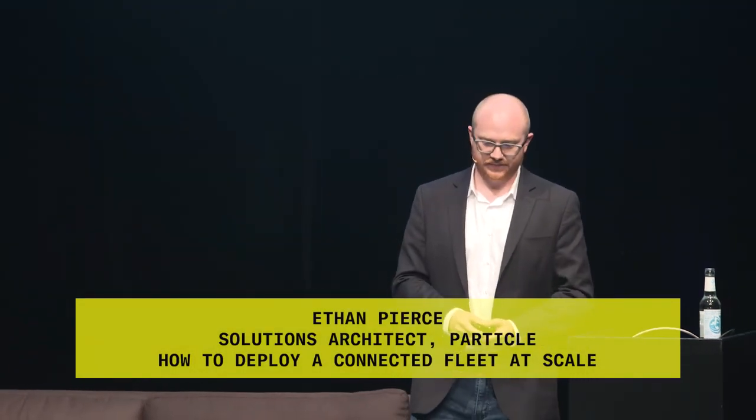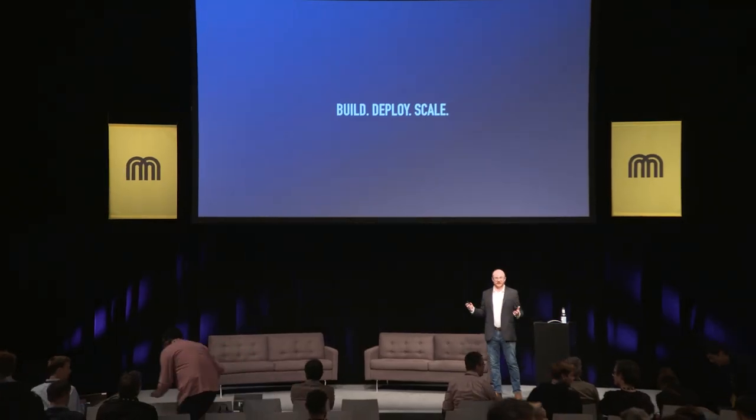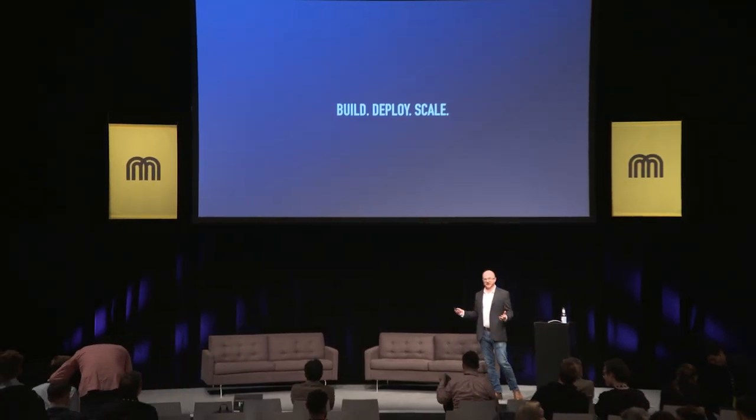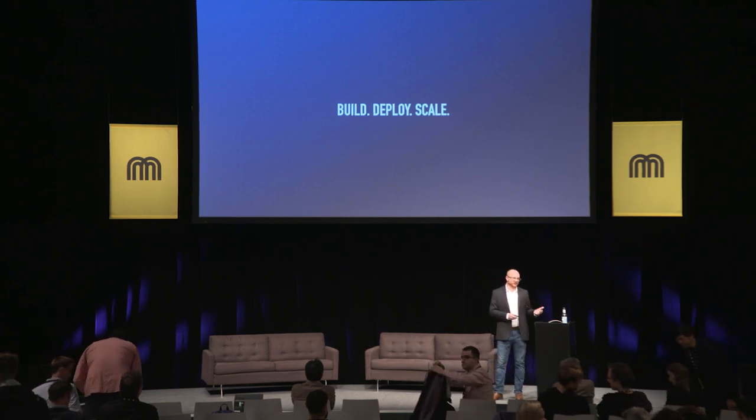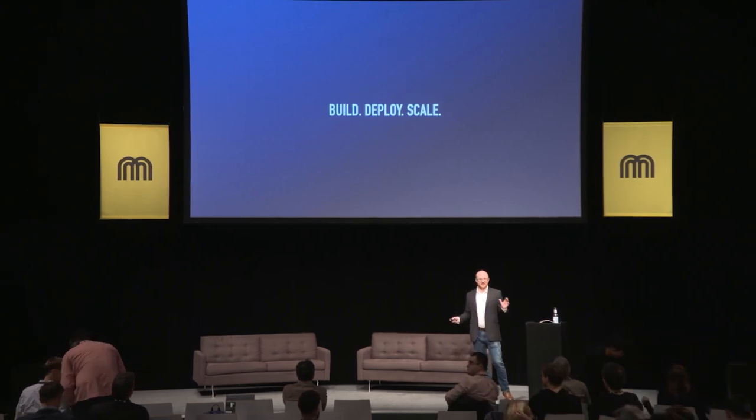We've been working with micromobility companies since 2017. We've helped them scale in as short as three months and helped them scale into the tens of thousands of units. My role as a solutions architect is to guide customers through product development and take advantage of Particle's hardware, connectivity, and cloud platform. We've learned a ton helping our customers scale, and today I'm going to focus on three target areas.